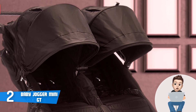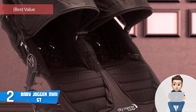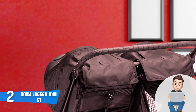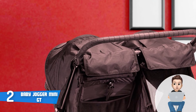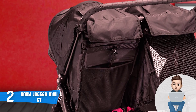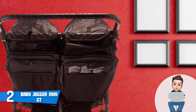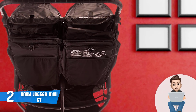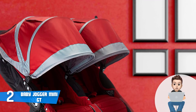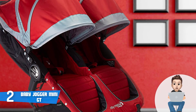At number two we have the Baby Jogger City Mini GT. The Baby Jogger City Mini GT is among the most purchased double strollers on the market, and this is no surprise due to the fact that this model is exceptionally sturdy and extremely easy to fold. This unit boasts an all-black construction with a plushly padded seat that can easily be reclined to a near-flat position by simply pulling a clip attached to a strap, as well as a five-point safety harness with shoulder pads on each seat.